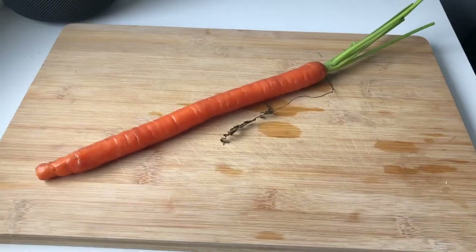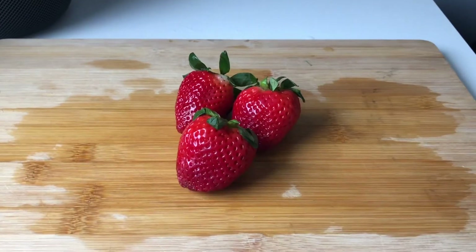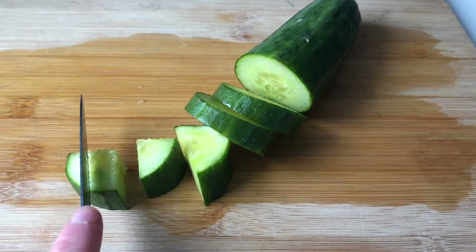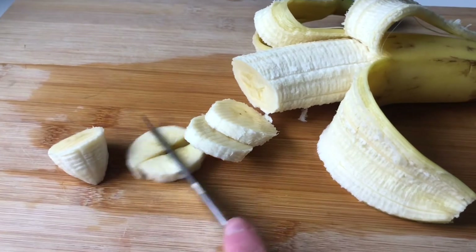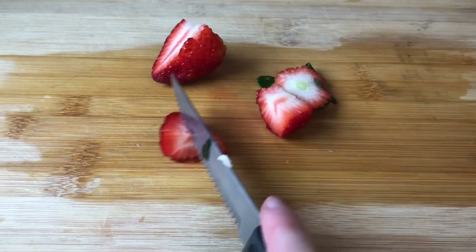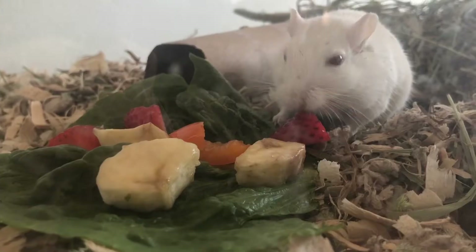Gerbils can have bell peppers, carrots, cucumbers, broccoli, romaine lettuce, apples, bananas, pears, strawberries, blueberries, and melons such as watermelon, cantaloupe, and honeydew. Fruits and vegetables should only be given a few times throughout the week. The more juice something contains — such as grapes and melon — the smaller the amount should be given to prevent diarrhea, which leads to dehydration. It's best to cut them up into small pieces and serve in a separate container so you can control the dosage and observe how much your gerbils are actually eating.